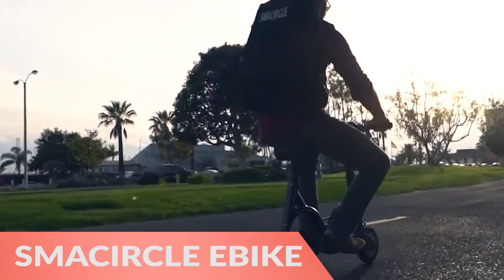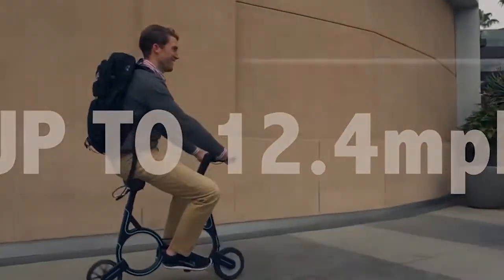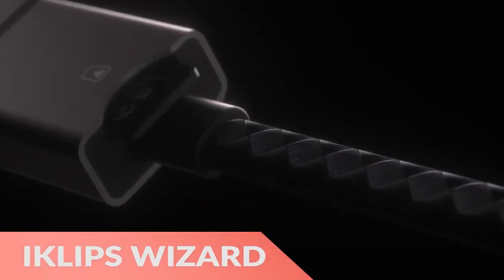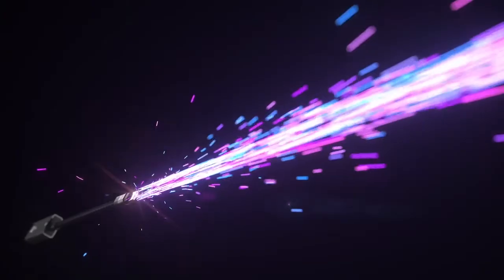Next, the Smos Circle S1 Compact Folding E-Bike is perfect for city dwellers thanks to its minimalist design. Finally, the iClips Wizard Storage Expanding iOS Card Reader lets you add more storage to your iOS device with almost no effort.